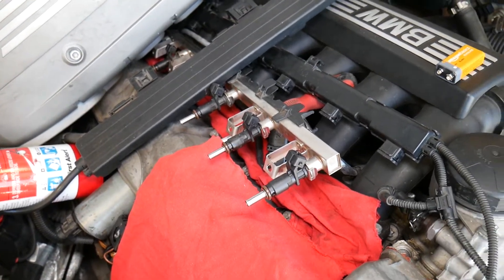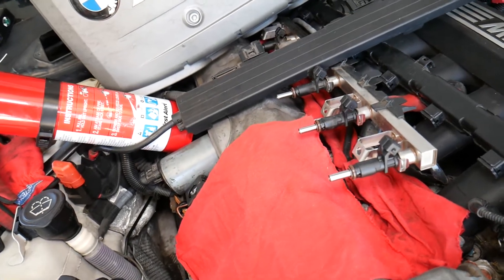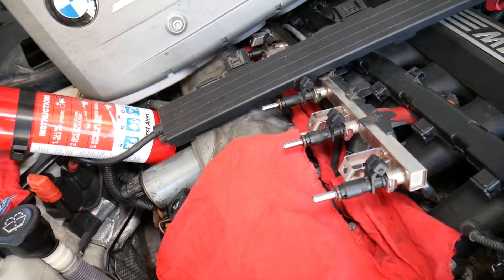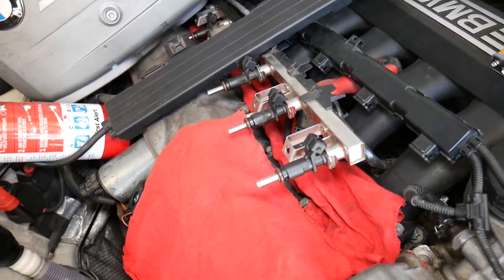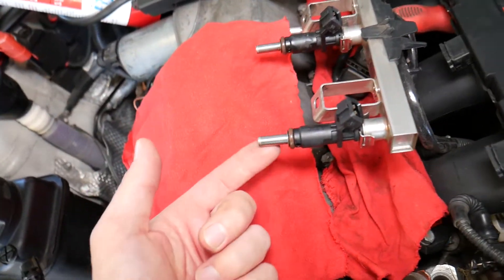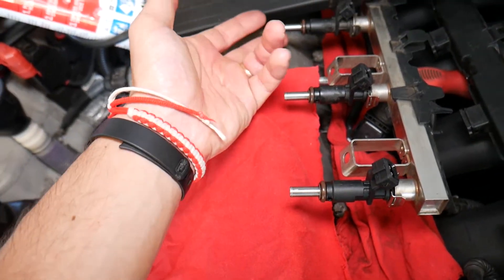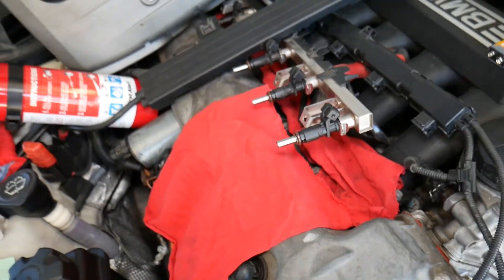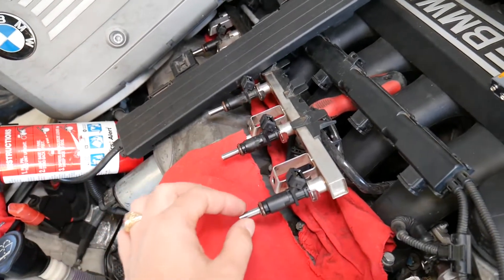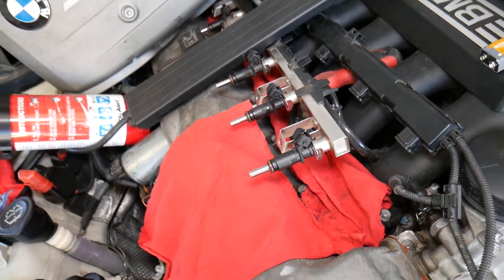Now we have fuel pressure. We are going to manually activate the injector and check for leaks. Since we have pressure, check for leaks and make sure they're not dripping fuel — in our case they are not. Once we activate the fuel injector, make sure that it closes quickly and doesn't drip fuel.